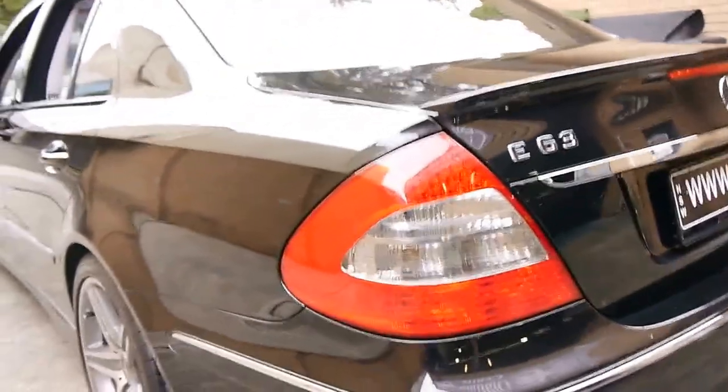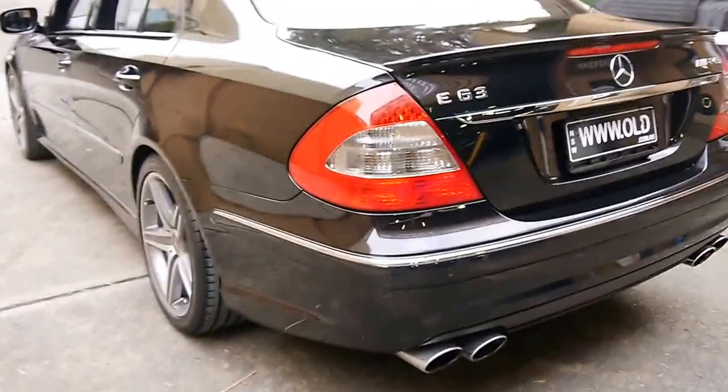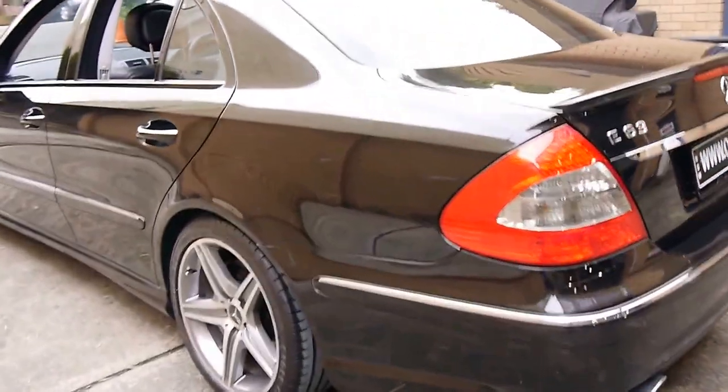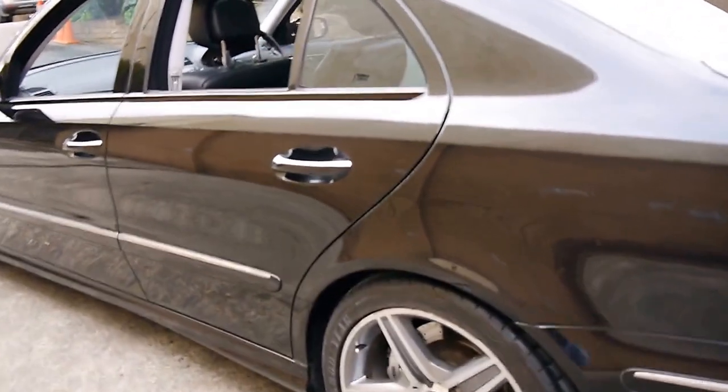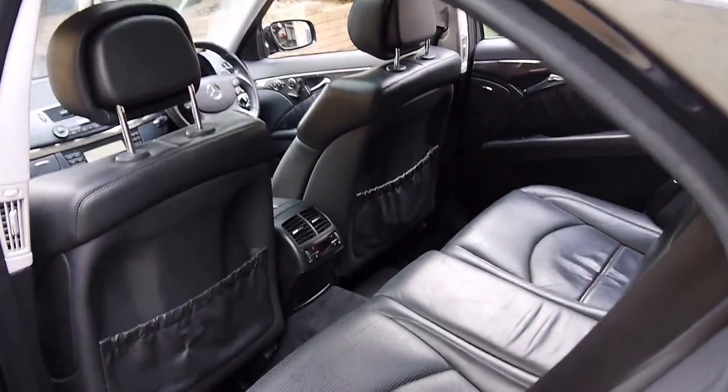Looking down the side of the car it's gun barrel straight, which is what you want when you buy an AMG. You don't want to see a car which has had panels resprayed or dents or scratches or scrapes. The wheels are in good condition and it's got tinted windows, which has probably helped in keeping the interior in such lovely condition.